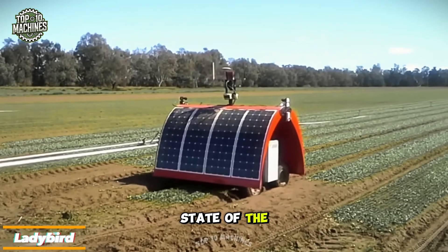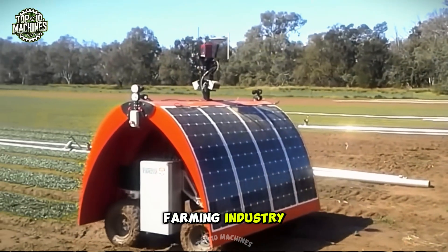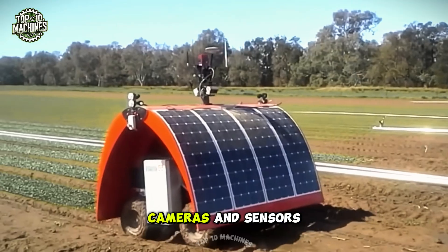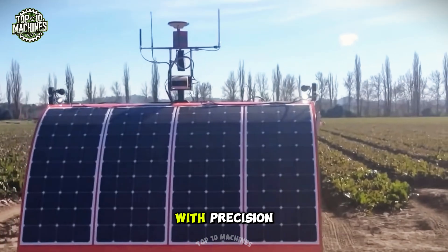Ladybird is a state-of-the-art agricultural robot designed to tackle the growing labor shortage in the farming industry. Equipped with advanced cameras and sensors, it can seamlessly navigate through fields, accurately identifying weeds with precision.